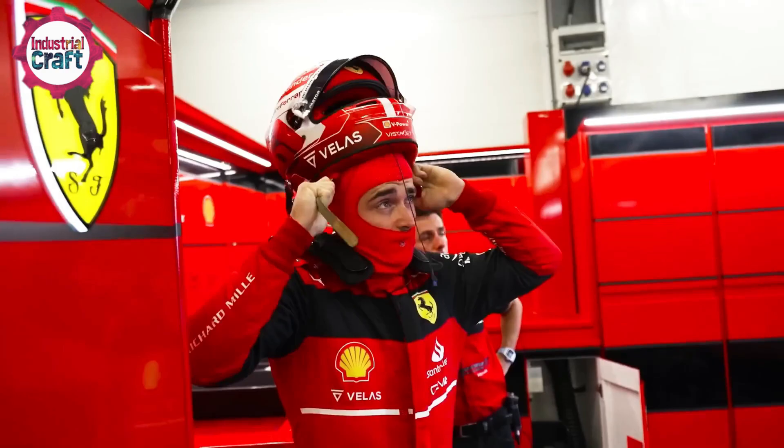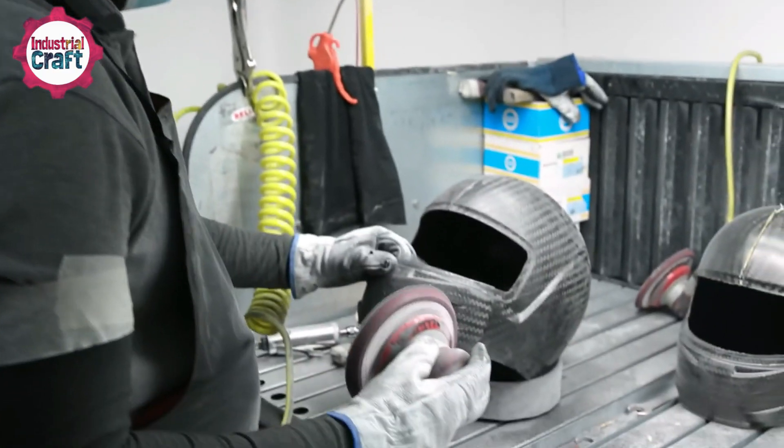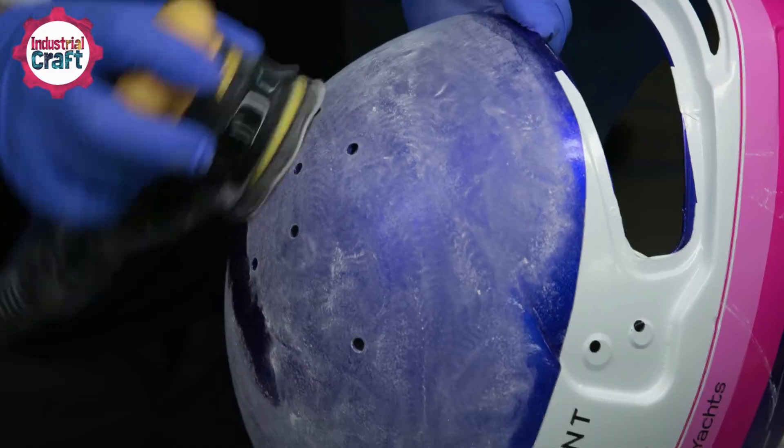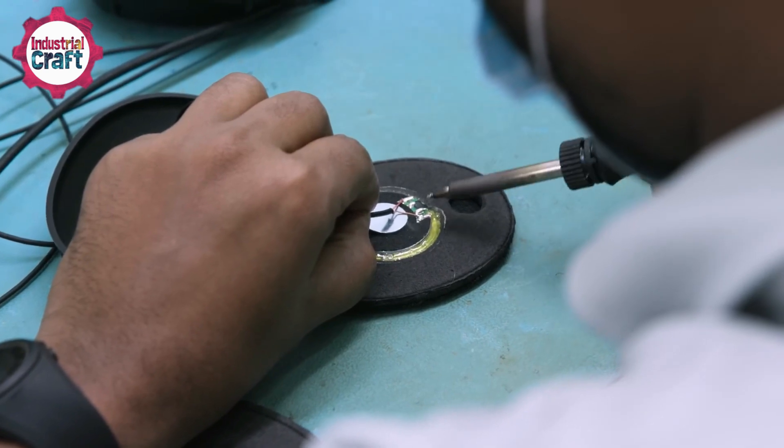Today, we're uncovering the secrets of Formula One helmets — their groundbreaking materials, rigorous manufacturing process, and the artistry behind every detail. Get ready to explore why these helmets are not just equipment, but a testament to human ingenuity and resilience. Let's dive in.